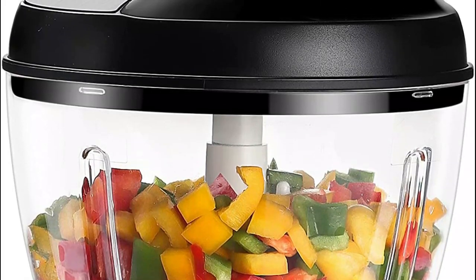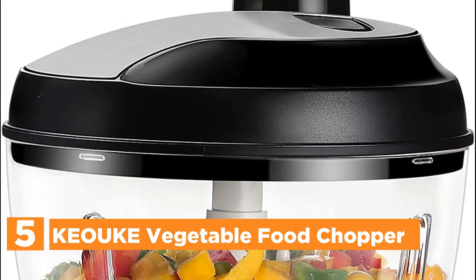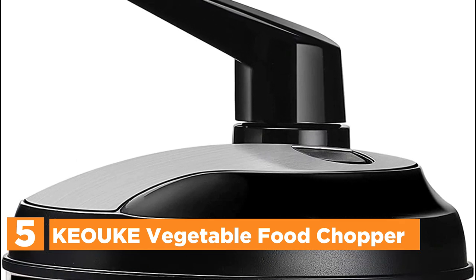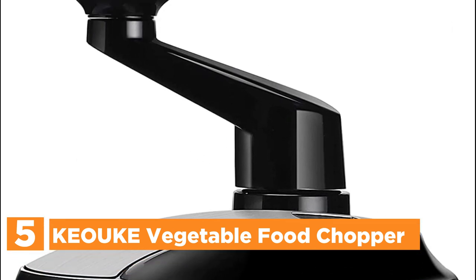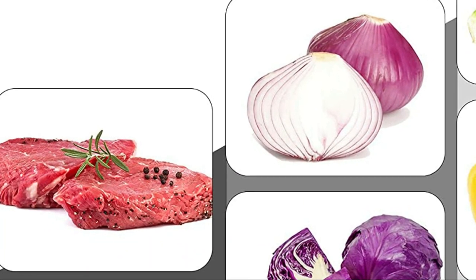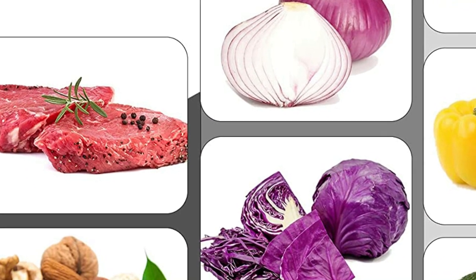Starting our list at number 5, the Kiaki Vegetable Food Chopper. The three rotating blades are constructed of stainless steel 304, which is strong and sharp. The bowl made of thickened plastic is able to hold 1.8L, enough to accommodate the food you'd like to chop.